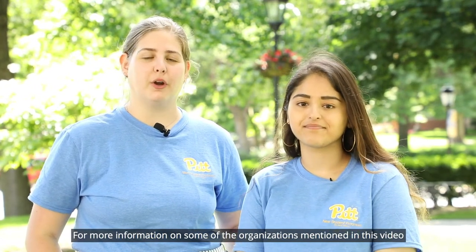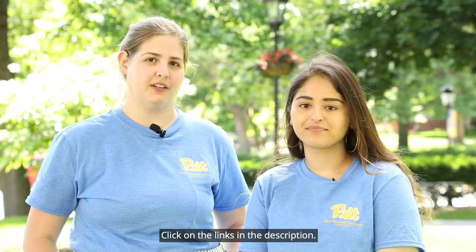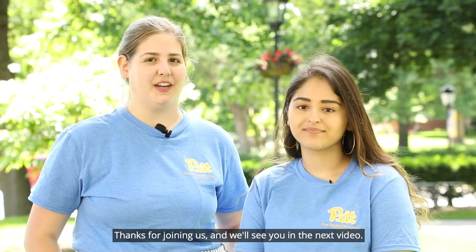For more information on some of the organizations mentioned in this video, click on the links in the description. Thanks for joining us, and we'll see you in the next video. Bye!